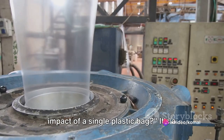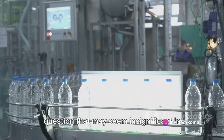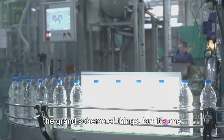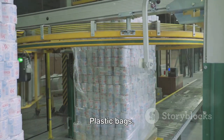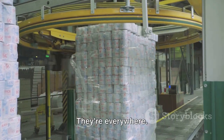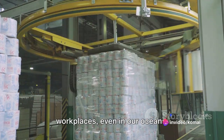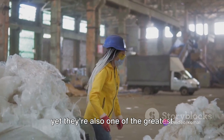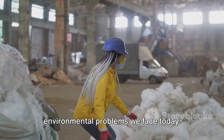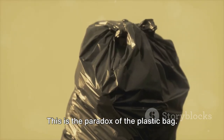Have you ever pondered the environmental impact of a single plastic bag? It's a question that may seem insignificant in the grand scheme of things, but it's one that holds a lot of weight when you really think about it. Plastic bags — they're everywhere: in our homes, in our cars, in our workplaces, even in our oceans. They're a staple of modern convenience, yet they're also one of the greatest environmental problems we face today. This is the paradox of the plastic bag.